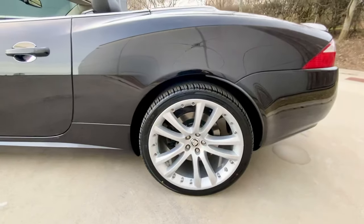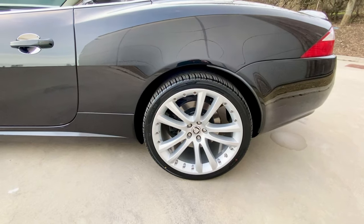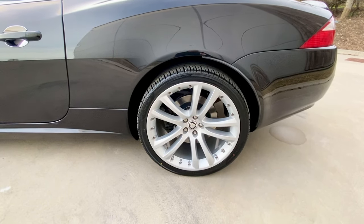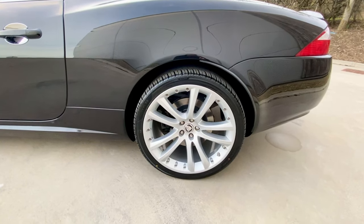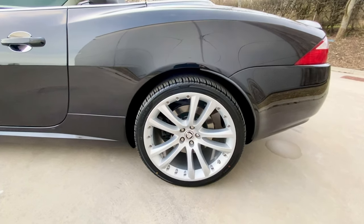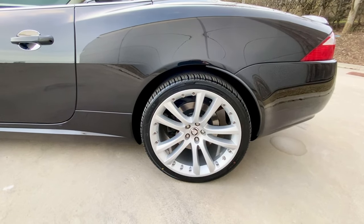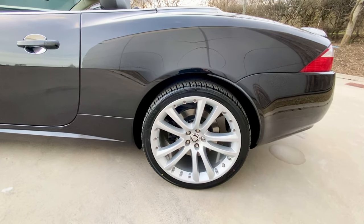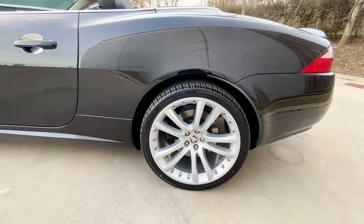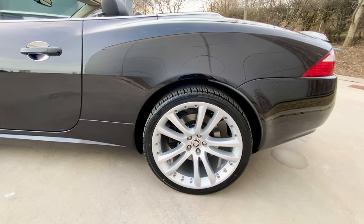We have done a separate video on what we did on this car on our YouTube channel, so have a look at that. Discs and pads at the back and front, tie rods at the back, anti-roll bar drop links, top wishbones, bottom wishbones, and all the bushes and ball joints that go with those.